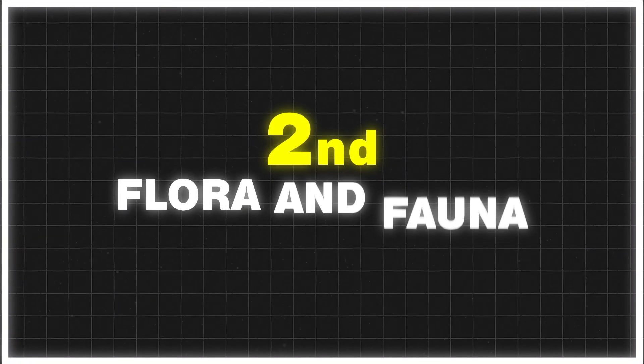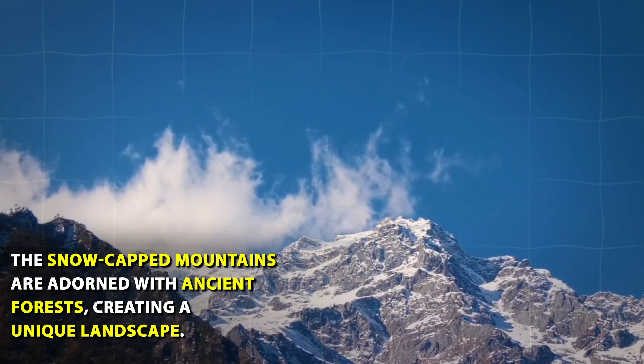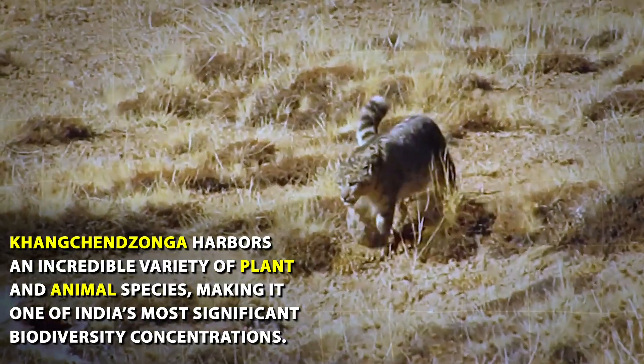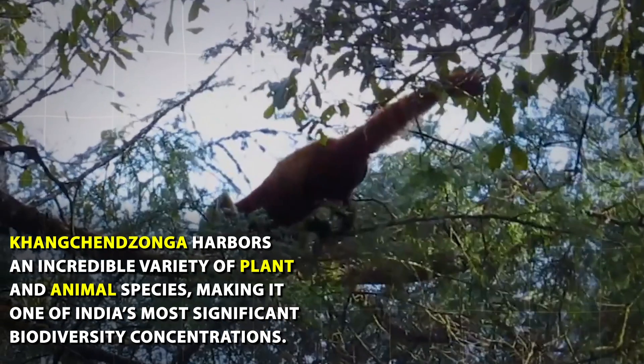Second, flora and fauna: The snow-capped mountains are adorned with ancient forests, creating a unique landscape. Kanchanjunga harbors an incredible variety of plant and animal species, making it one of India's most significant biodiversity concentrations.